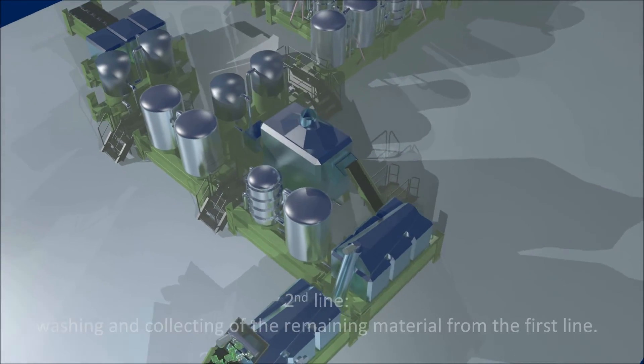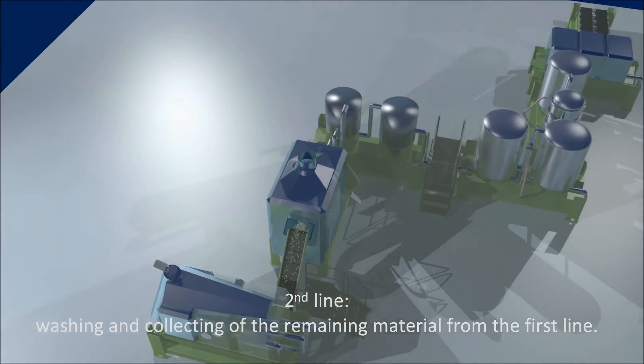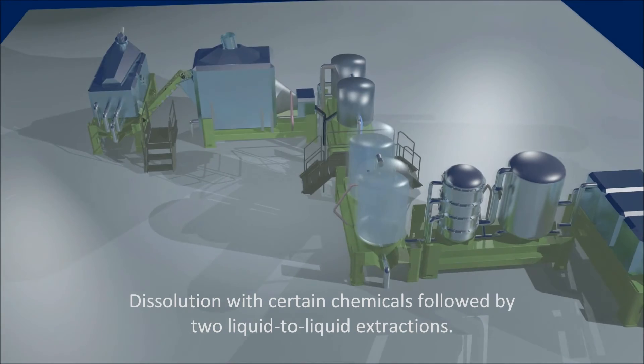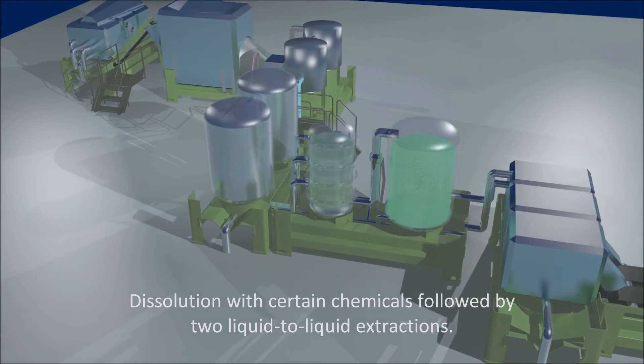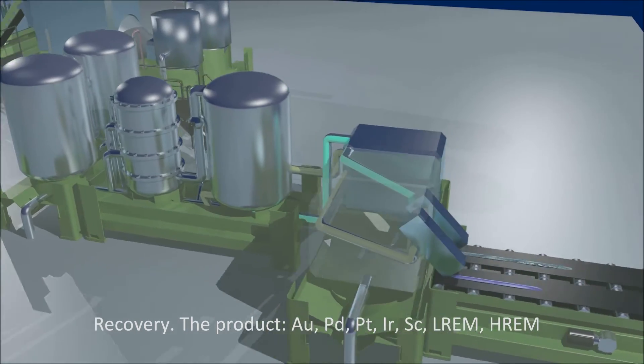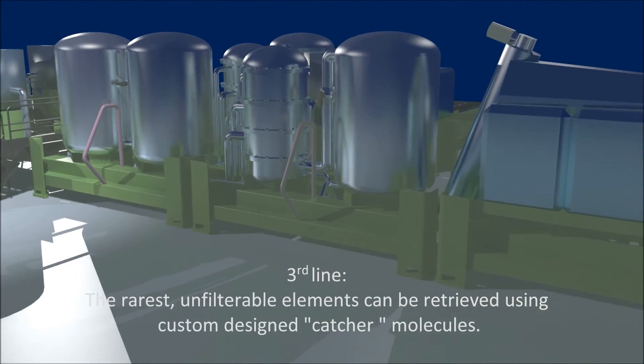Second line: washing and collecting of the remaining material from the first line, followed by dissolution with certain chemicals and liquid-to-liquid extractions. Recovery produces gold, palladium, platinum, iridium and rare earth metals.